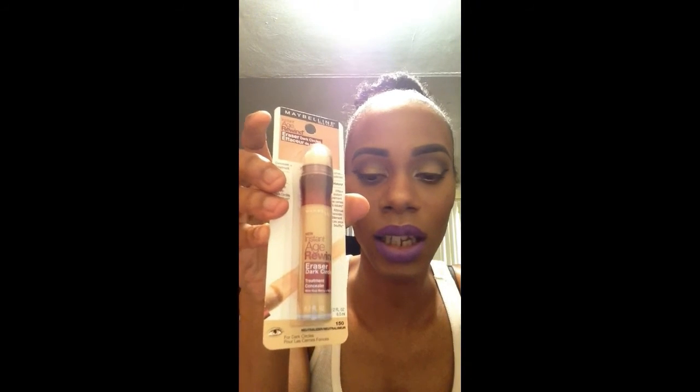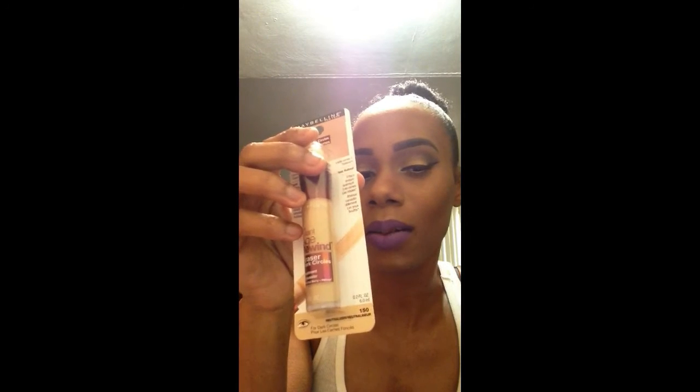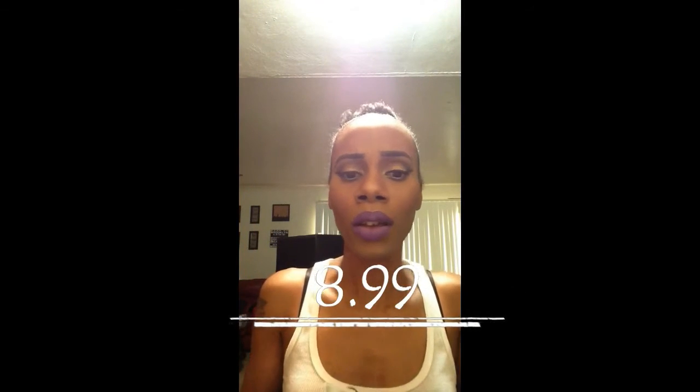I also brought this — the Maybelline Instant Age Rewind Eraser Dark Circles. I got it in the shade Neutralizer. I tried the medium one a long time ago but I didn't like it — I probably just didn't know how to use it. I brought the Neutralizer one because I heard I'm both cool and warm toned. I haven't used it yet, so it's still in the package.